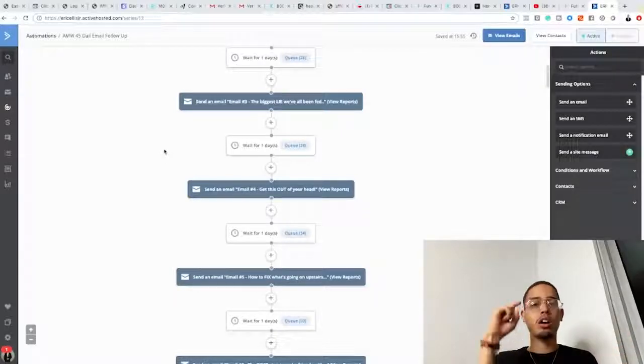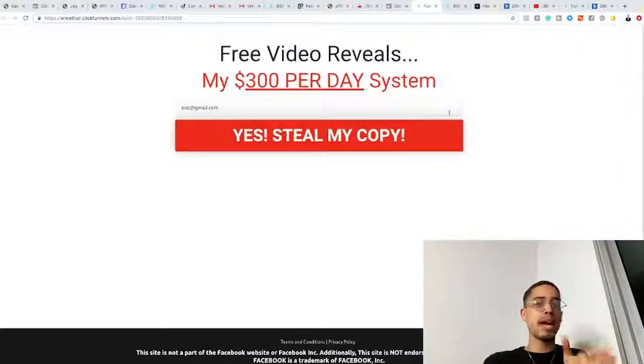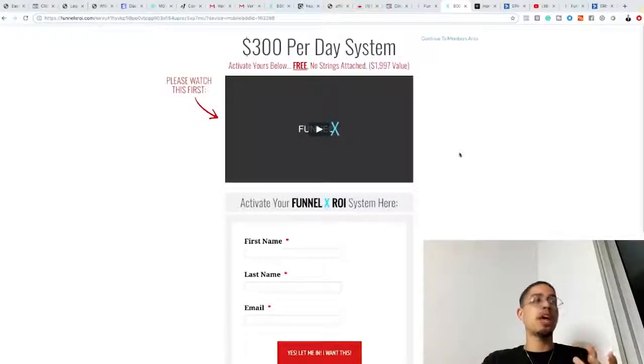Your email follow-up series can be 7 days, 14 days, 30 days, 45 days — it doesn't matter. But understand: the longer you build a relationship, the more they trust you, and the more willing they are to pull out their credit card and make a purchase. Some people will buy right away when they see the sales video — great. For people who don't buy immediately, that's why we follow up over a series of days.